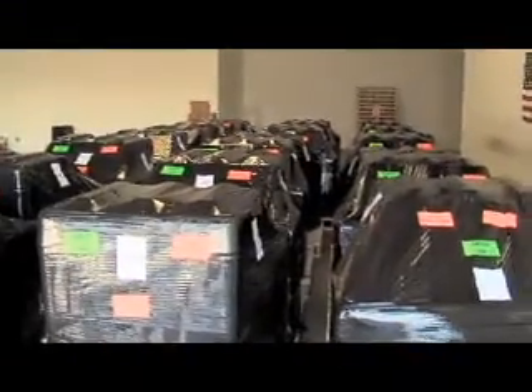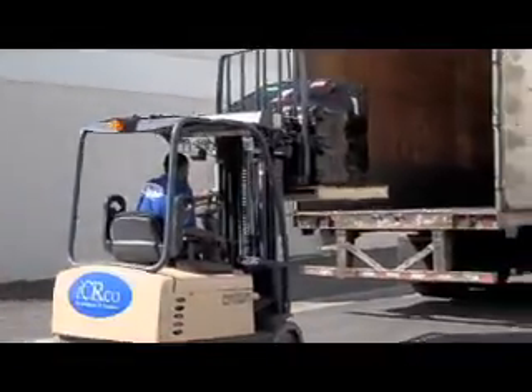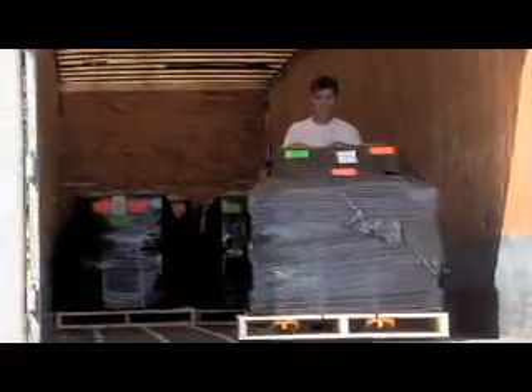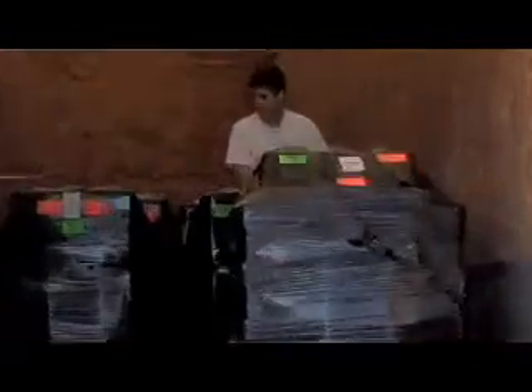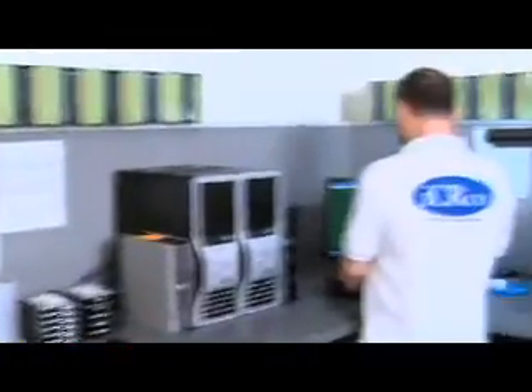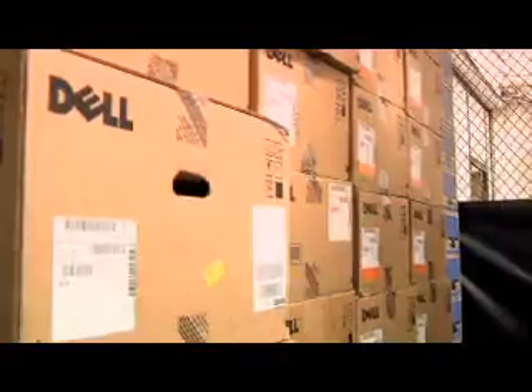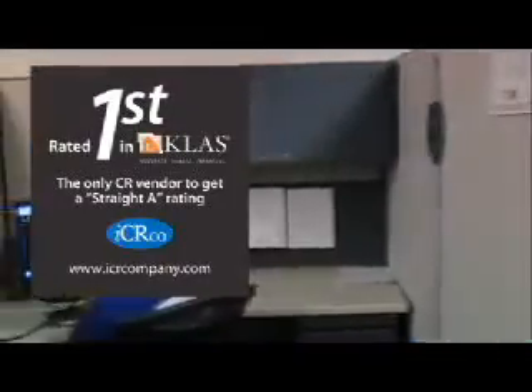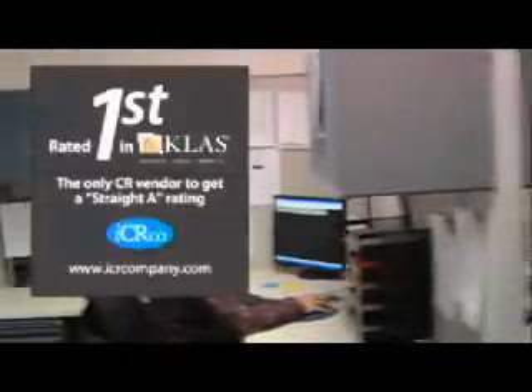With on-time delivery a key goal, IC Arco stocks units for same-day shipment if needed. IC Arco custom configures specific computer requirements for its products using only high-end components from partner companies like Dell and HP. IC Arco is the only company to be rated with a straight A in all fields by the Klaus 2009 Medical Imaging Equipment Buyer's Guide.